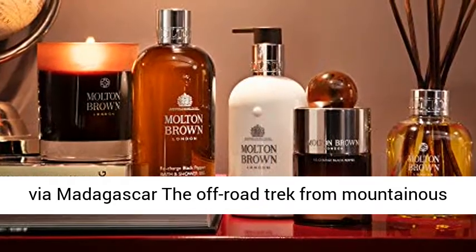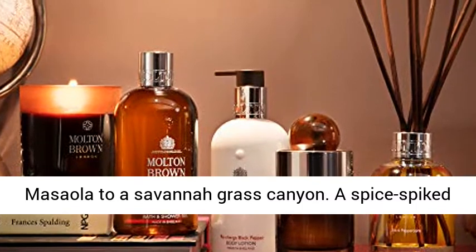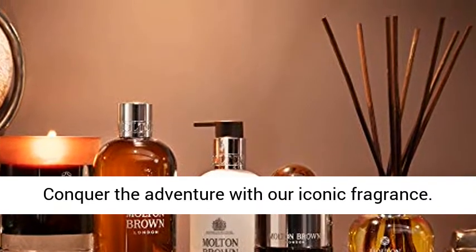Fragrance family: via Madagascar, the off-road trek from mountainous Masoala to a savannah grass canyon. A spice-spiked breeze kicks heated earth. Loose rubble tumbles into deep gorges, shot through with streams.